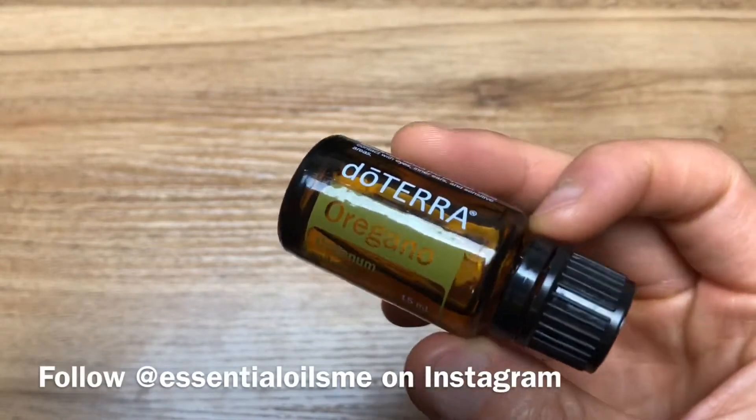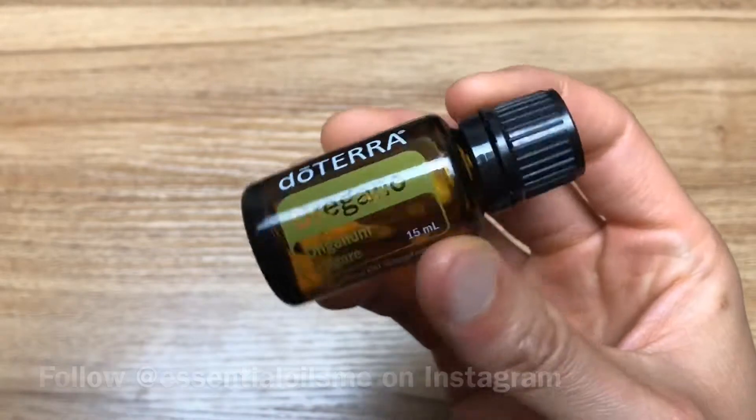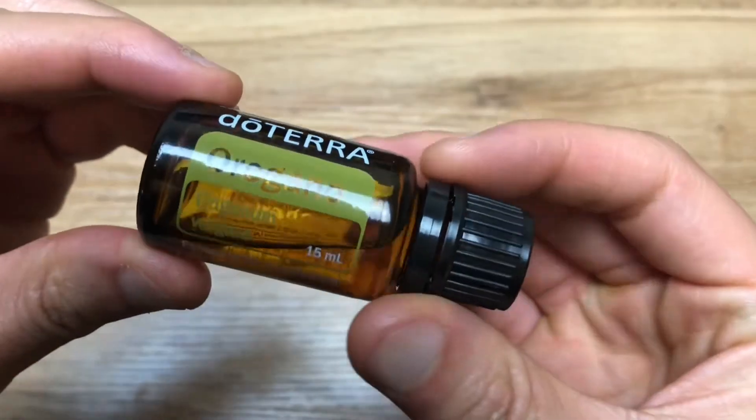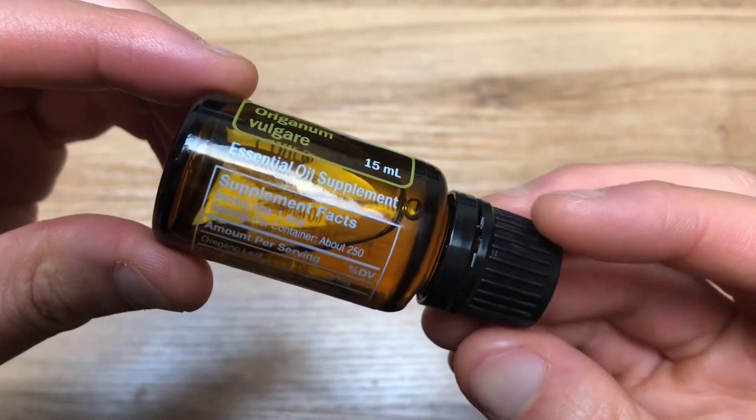It's Lance McGowan here with Essential Oils Me, and today we're going to be talking about the benefits and uses of oregano essential oil. Oregano is one of the most potent and powerful essential oils and has been used for centuries in traditional practices.